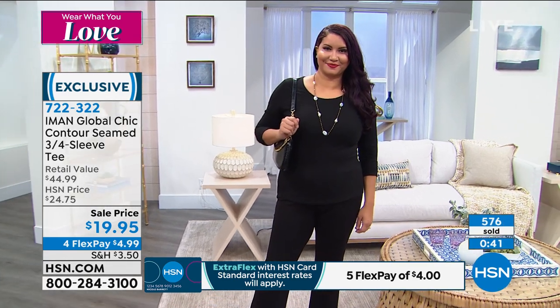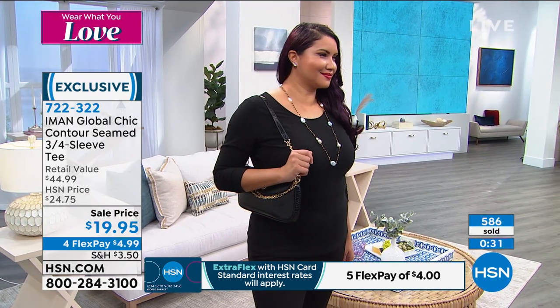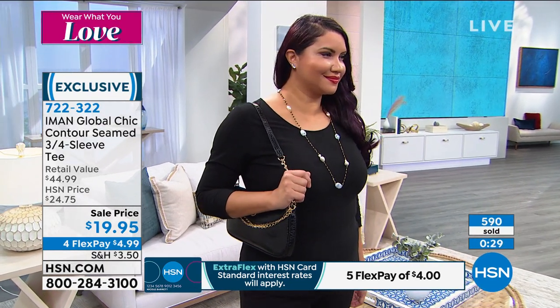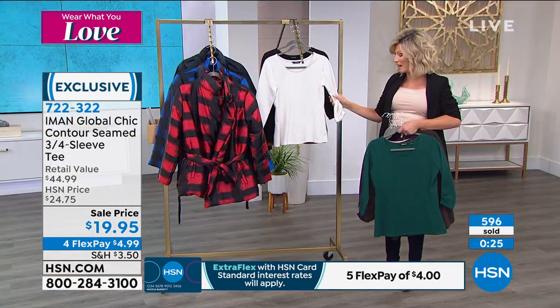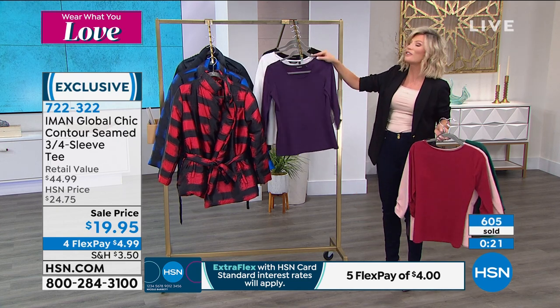I wouldn't even call this a regular top — to me, this is that foundation undergarment we all need. It's giving you that gentle hug, that little bit of support. Great weight if you want to wear this underneath all of your blazers and sweaters. It's just that perfect go-to, clean, classic. And today you get it under $5.